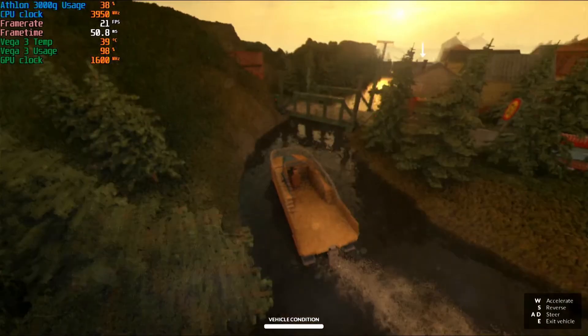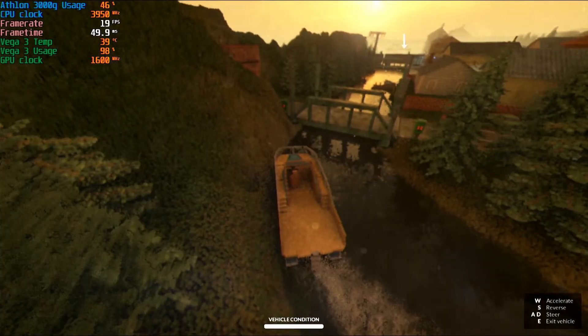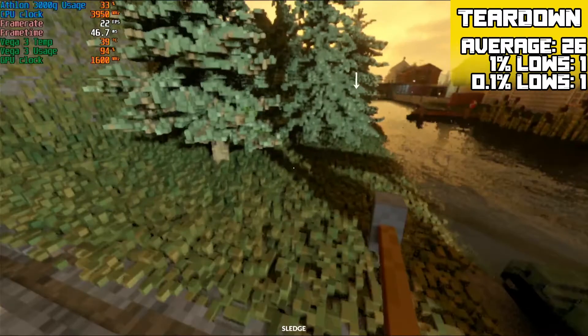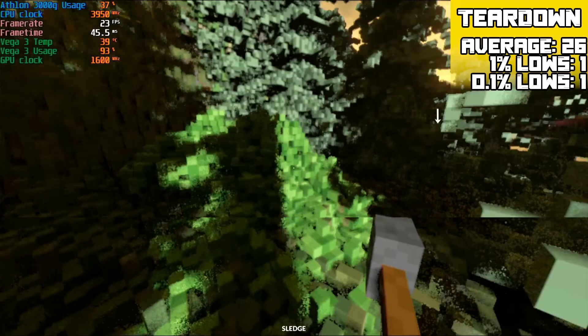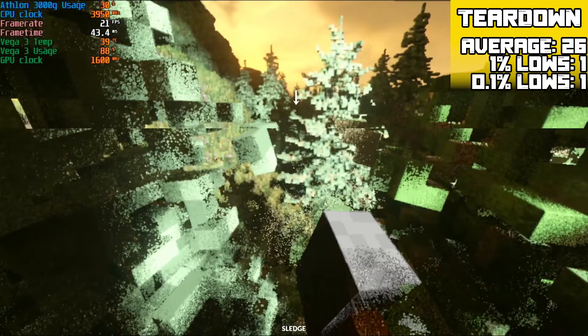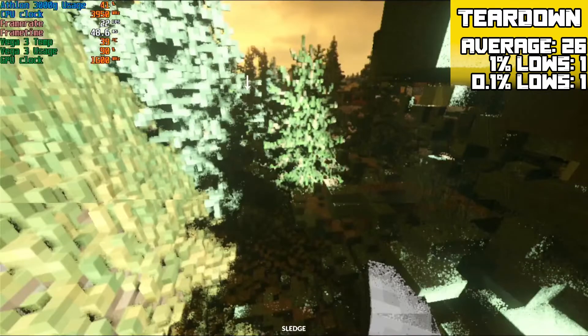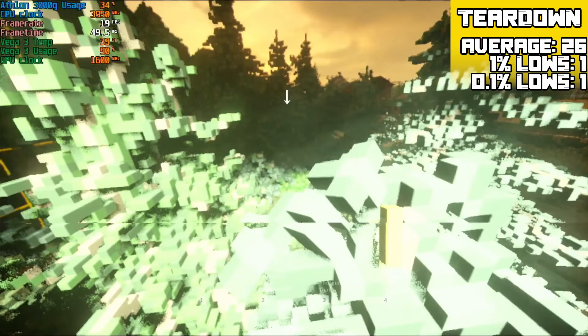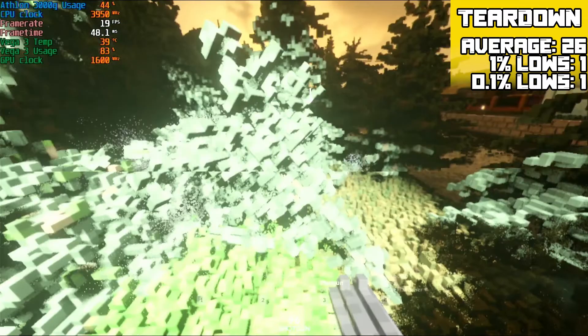Some more ray tracing now with Teardown. At 1366x768 with a 75% resolution scale on low settings it achieves an average of 25 FPS with 1% lows of 1 FPS and 0.1% lows of 0 FPS. In normal gameplay you'll normally get a bit more, but it will get loaded down to those settings and you will have to squint quite hard to see what's happening.